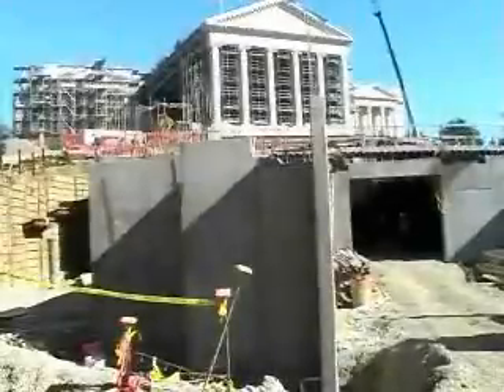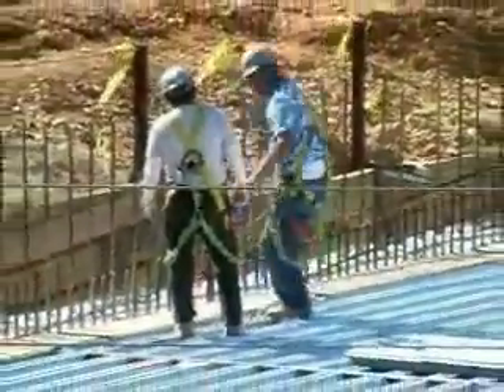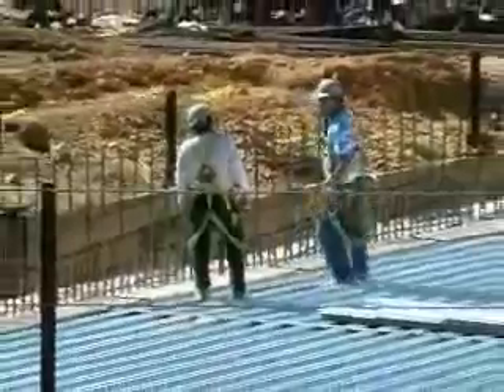The shell of the underground addition is in place and waiting for waterproofing. There's enough room for new House and Senate chambers, museum galleries, a media center, and a kitchen. All the structural steel and metal roof decking have been installed. Work crews are currently prepping for the roof slab concrete pour.